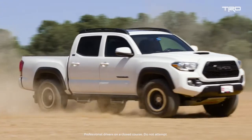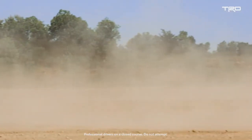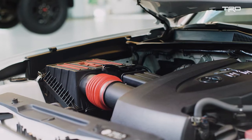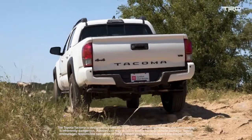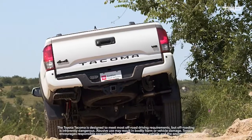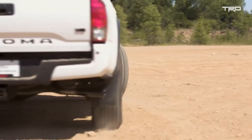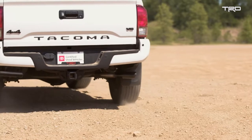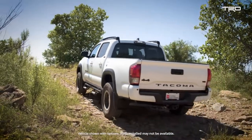We developed the air intake and the performance exhaust to go hand-in-hand together. Together, those optimize the flow as it comes in through the intake system, combusts in the engine, and out through the exhaust. So it's your best power and best torque that the vehicle can get with our TRD components. You have the added benefit of a sporty, aggressive sound from your exhaust, but also that added benefit in the engine bay with a unique and more aggressive sound from the air intake system.